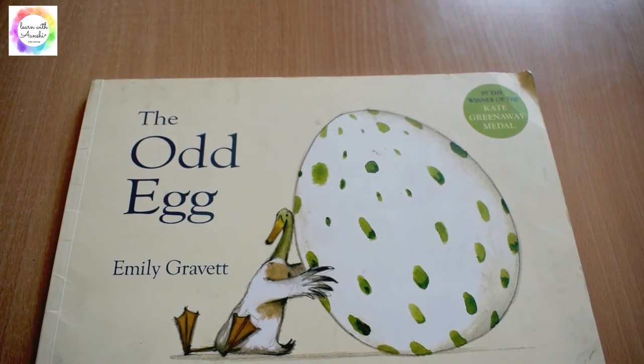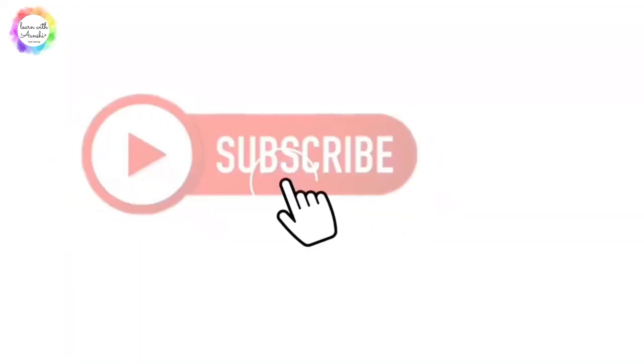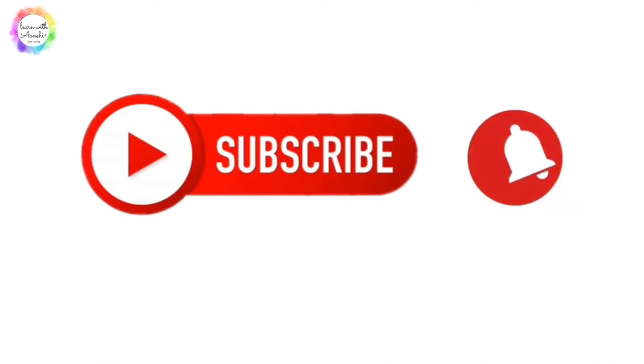Thank you so much for watching our video. Hope you liked it. Please subscribe to our channel. Thank you.